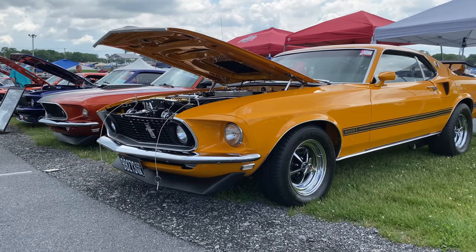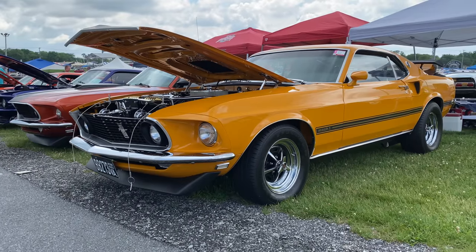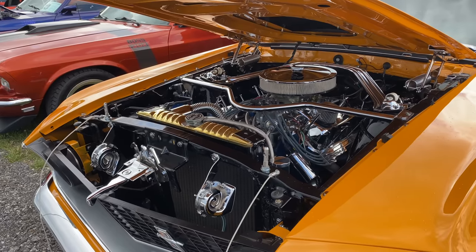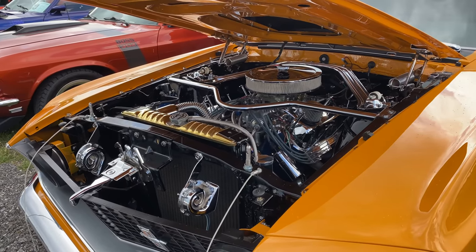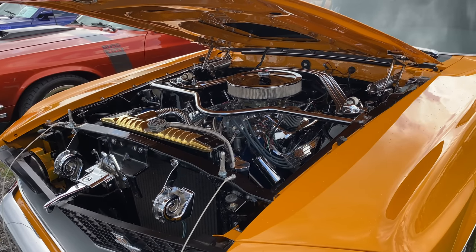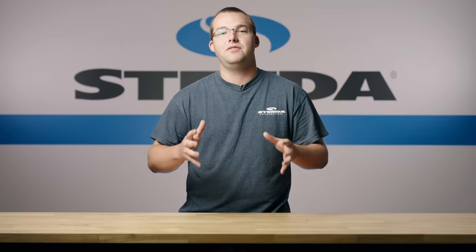Now we can't talk about Carlisle Ford Nationals without talking about classic Mustangs. I'm a big classic Mustang fan, and this '69 Mach 1 was awesome looking — a great, pristine restoration. It stood out from the crowd, right on the end of the row; you really couldn't miss it walking by. Top-notch restoration with some very tasteful modifications done, especially under the hood, by the owner Kirby. Great job.